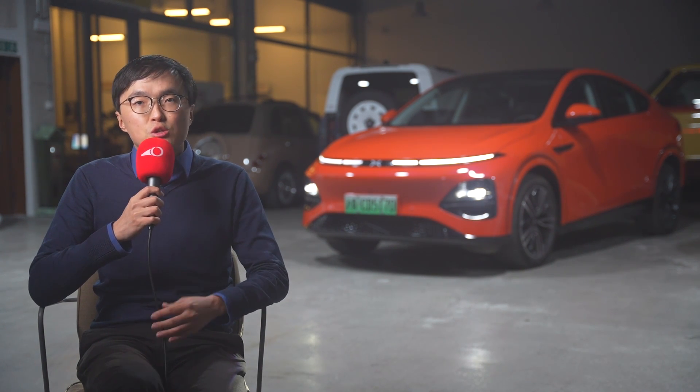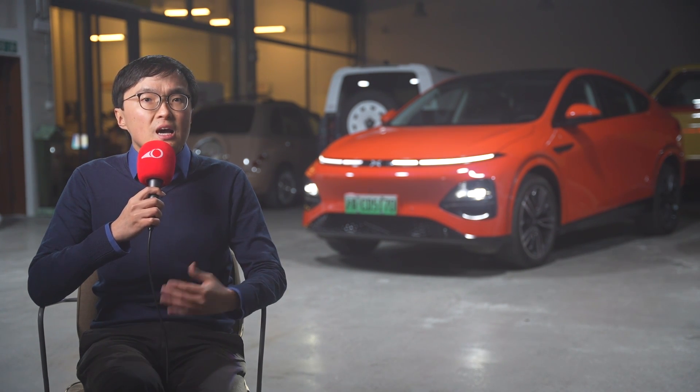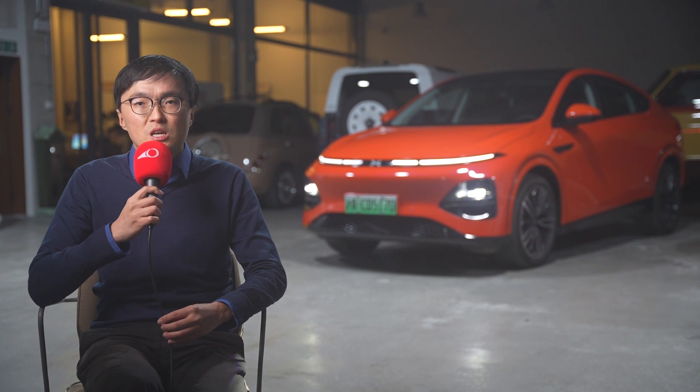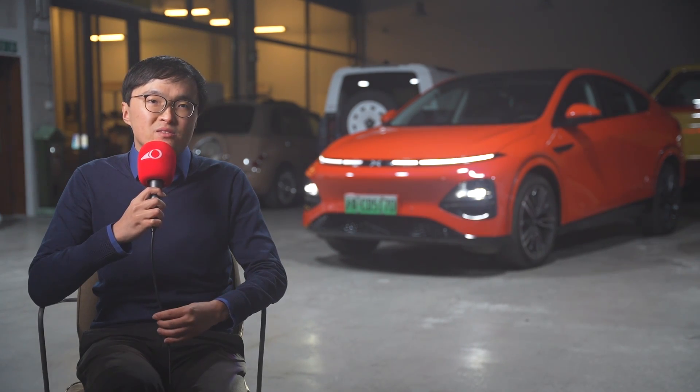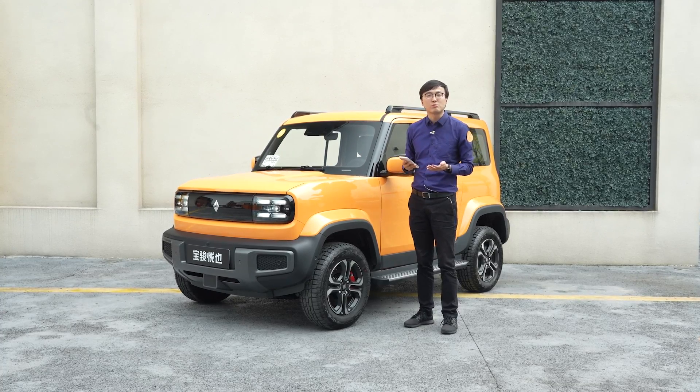Nio's major push in 2024 is its sub-brand, currently codenamed as the Alps. It is rumoured to be a Model Y rival with 900-volt architecture, battery swap, a single-motor version — so it should be fairly efficient — and a more competitive price. William Lee says the Alps launch will probably happen towards the end of 2024, and the car will be delivered in the same calendar year.